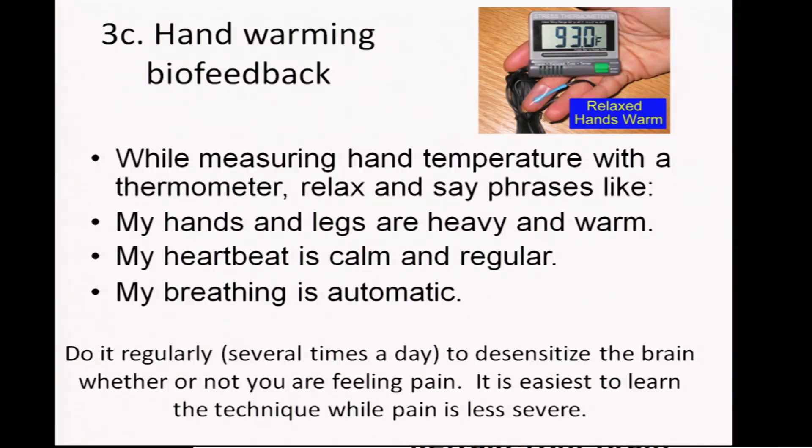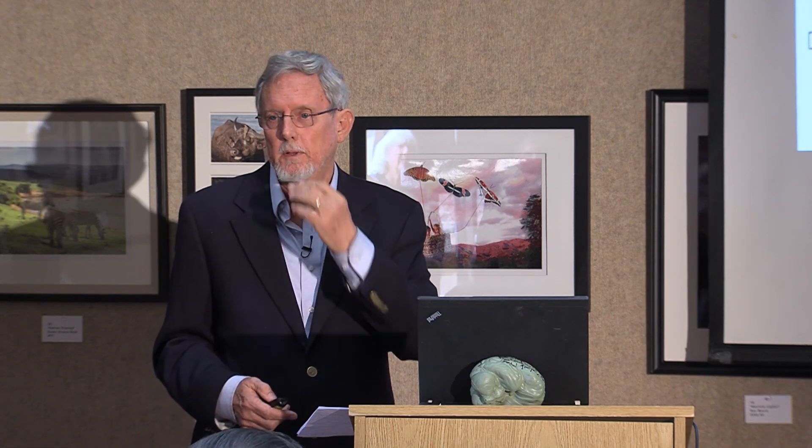You do this regularly, several times a day, to desensitize the brain whether or not you're feeling pain. It's easiest to learn the technique while pain is less severe. So this isn't a pain pill — this is a maintenance practice.